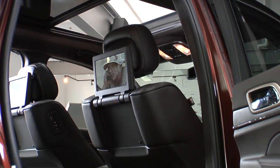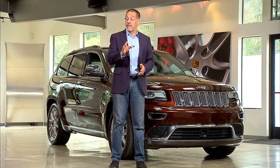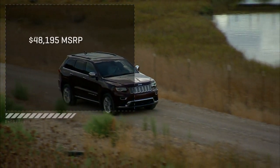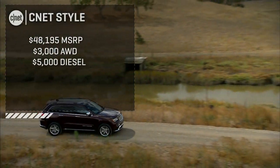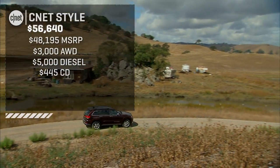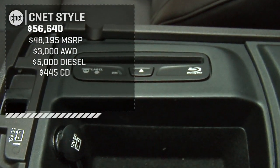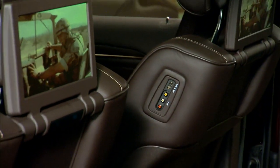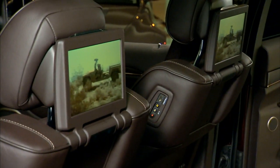Let's price our Summit Diesel in 2014 configuration. This starts a little over $48,000 delivered — that's just for a Summit. Add all-wheel drive: $3,000. Add the diesel option: $5,000 — it's an à la carte tick box. The only other option I'd add on this high-trim vehicle is the optical disc drive. I would skip the $2,000 dual headrest Blu-ray system like the plague and go get a couple of iPads.